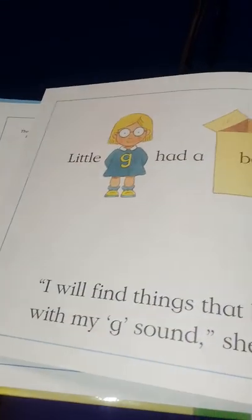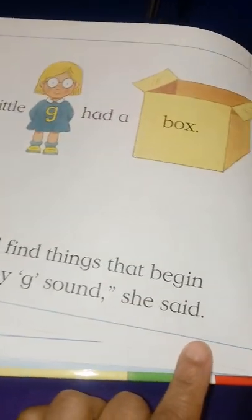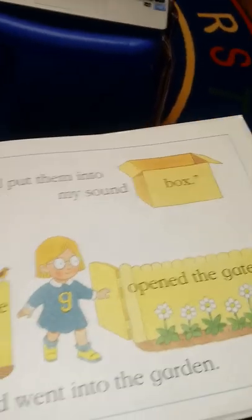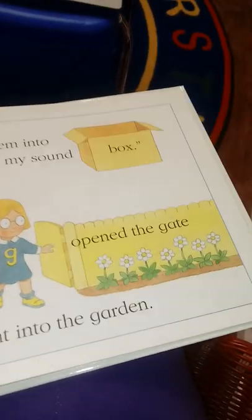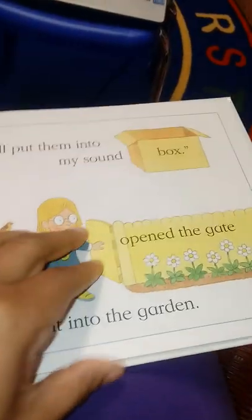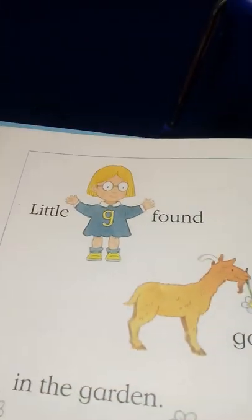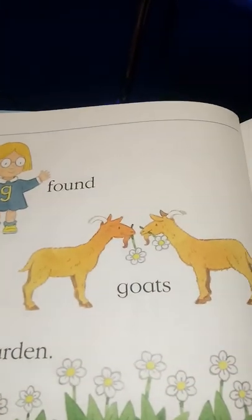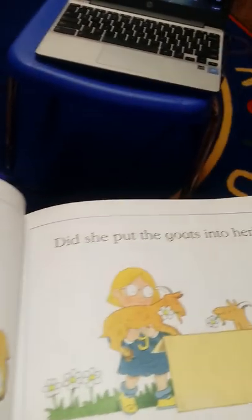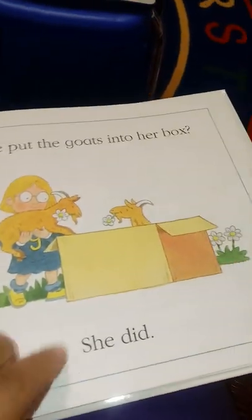Little G had a box. 'I will find things that begin with my G sound,' she said. 'I will put them into my sound box.' Little G opened the gate and went into the garden. Little G found goats in the garden. Did she put the goats into her box? She did!